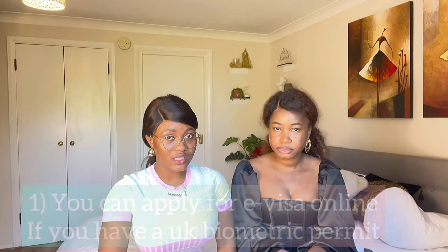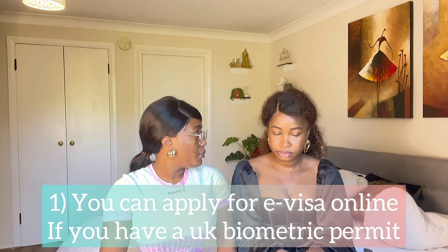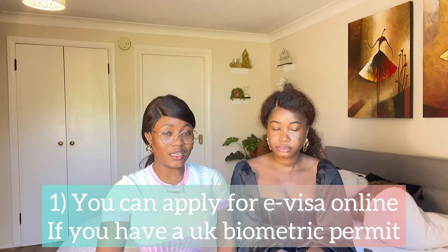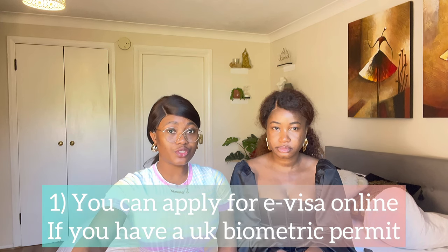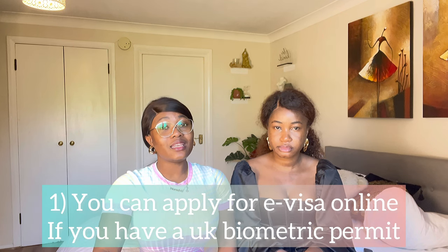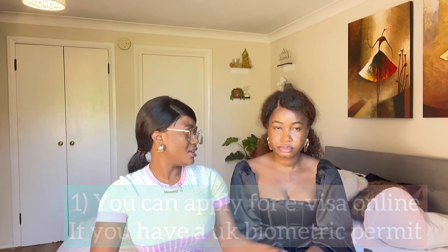The first important thing you need to have on your to-do list is to get an e-visa. If you're an EU resident or a British citizen, you still need to apply for an e-visa via the Turkey website, which I'm going to pop in the description so you can just click the link and go ahead and book your visa. The visa application is quite straightforward and easy.